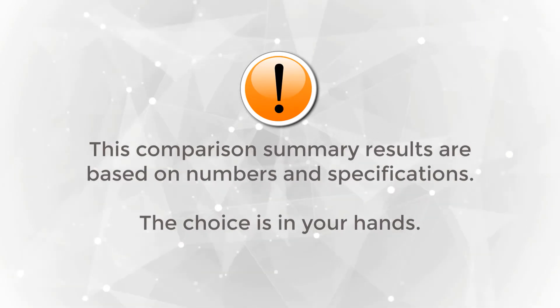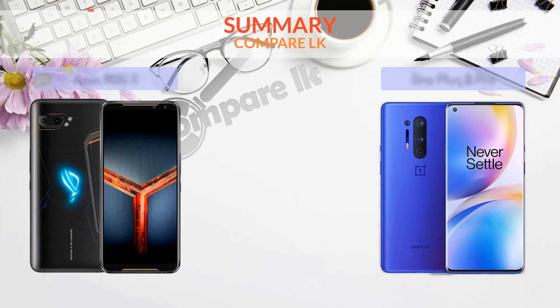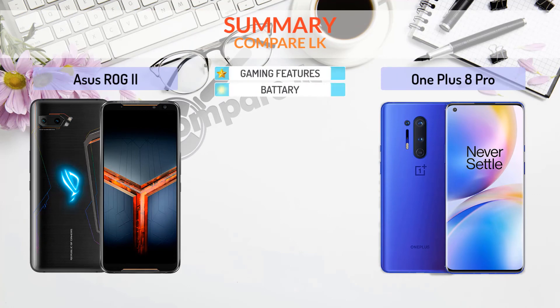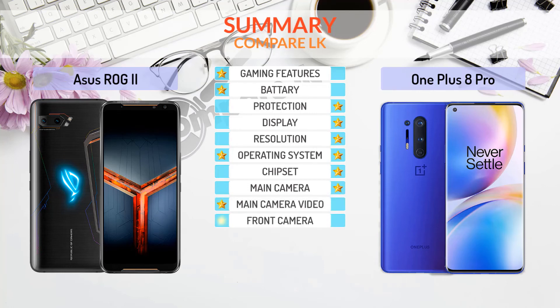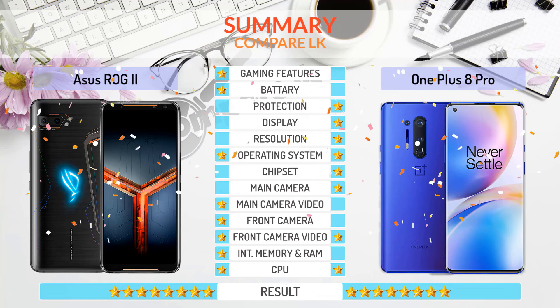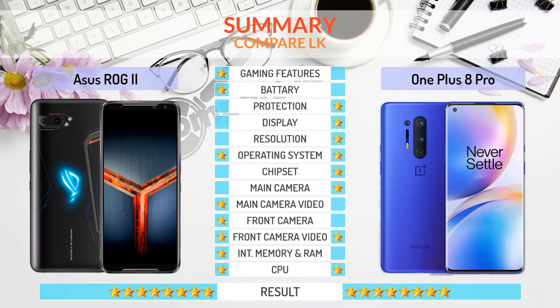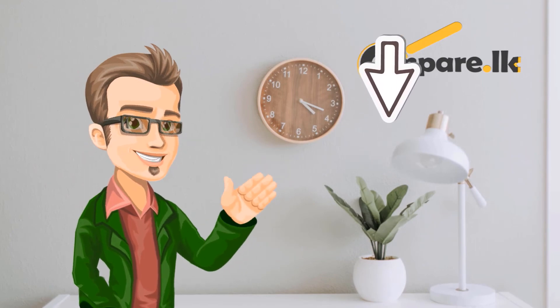Comparison summary: results are based on numbers and specifications, so the choice is in your hands. Categories compared: gaming features, battery, protection, display resolution, operating system, chipset, main camera, main camera video, front camera, front camera video, internal memory, RAM, and CPU.